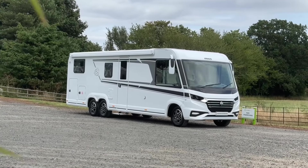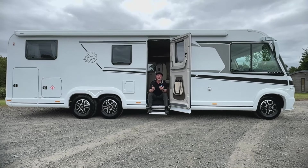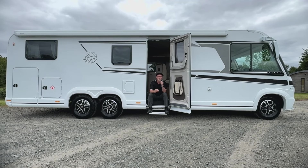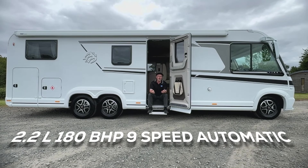Before we start going too far into spec, it's important to remember that Knauss is a German motorhome manufacturer, and like most German motorhome manufacturers of a similar ilk, a lot of the options are just that — options. So the same van can have a very different outcome depending on how it's been specced up, so bear this in mind when looking around this particular model.